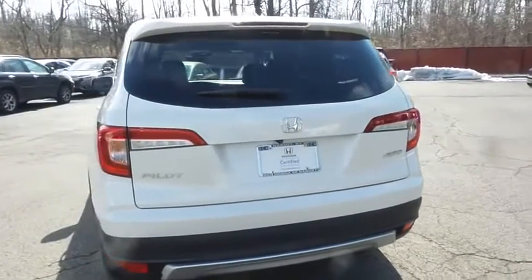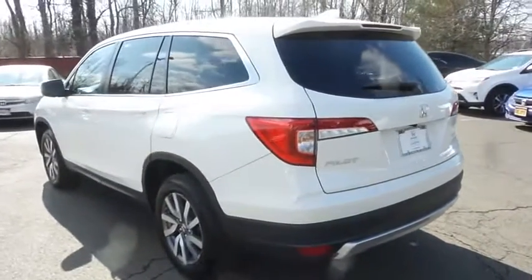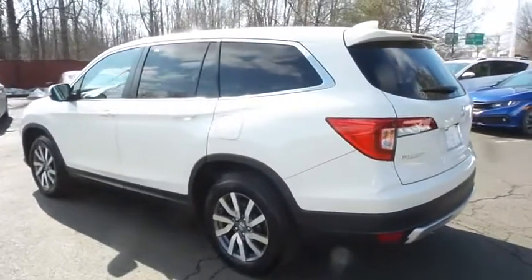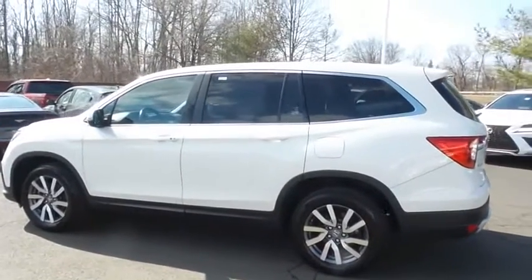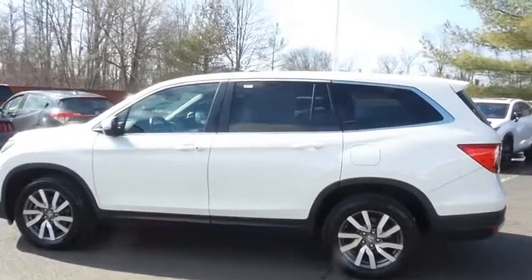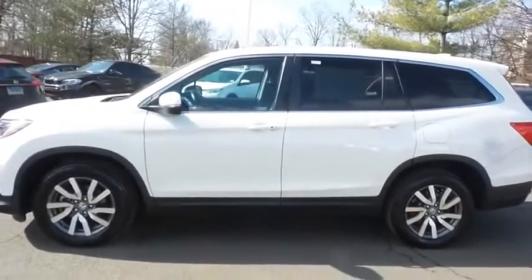This gorgeous Pilot EXL has just arrived at Honda of Nanuet. It only has 46,000 miles. It's gone through a comprehensive 182-point inspection, and it's backed by a 7-year, 100,000-mile powertrain warranty.